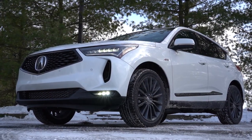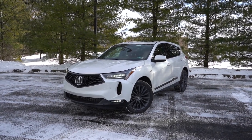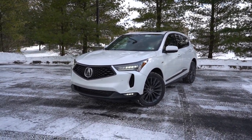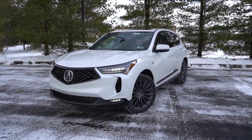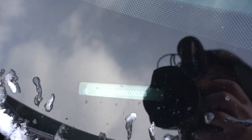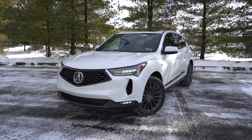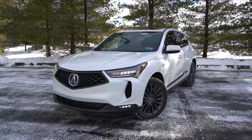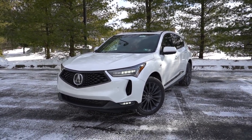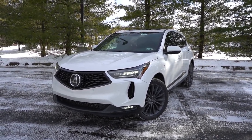That pretty much rounds out the performance segment of this review. Let's go ahead and take a look at the exterior of our brand new 2024 Acura RDX, finished in Platinum White Pearl. As always, let's start with where the RDX is made — looking at the VIN, the fifth character is the number 5, indicating that the RDX is built and assembled here in the US, specifically Ohio. Up front you get a massive Acura logo found in that front grille — probably the biggest logo I have seen on any vehicle I've ever reviewed.